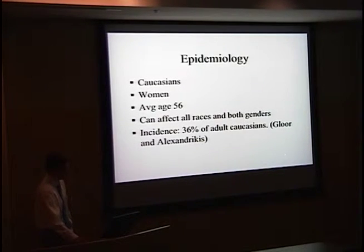The epidemiology of primary acquired melanosis: it is more common in Caucasians, women, and at an average age of around mid-50s based on the literature. However, it can affect all races and genders. The incidence has varied across accounts; one study by Glorin and Alexandricus, examining over a thousand samples, found an incidence of around 36%, and others think it may be even higher due to the asymptomatic nature of PAM.